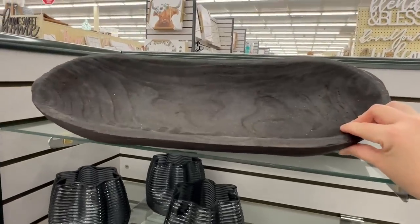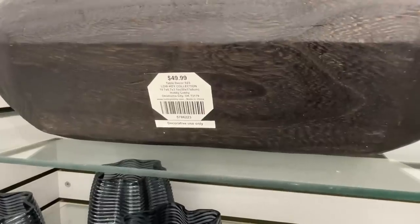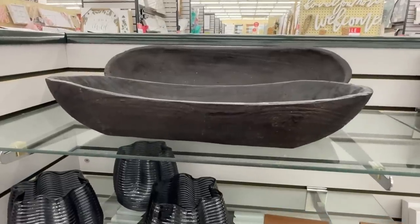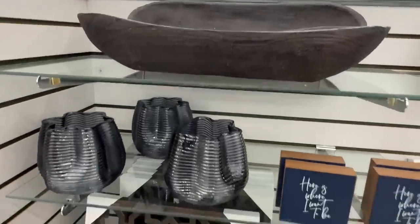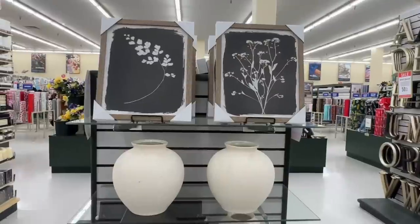This dough bowl was $25 on sale. I love these - you can just go different directions with your decor style. You could put something in there and make it more modern, more farmhouse, or cozy. You can just go so many ways with that.